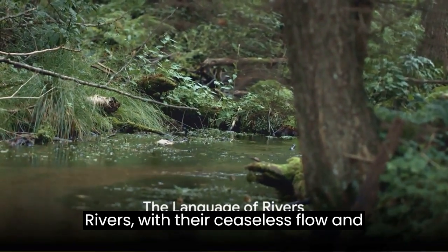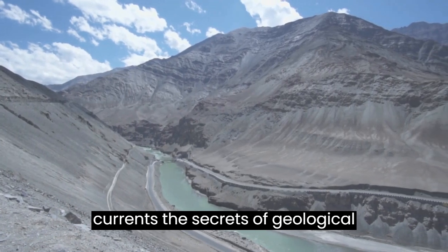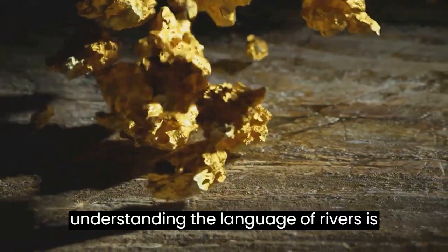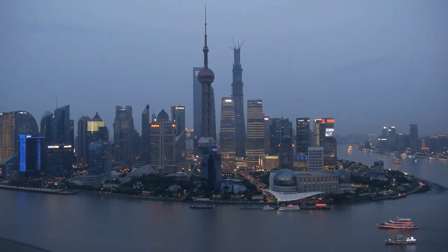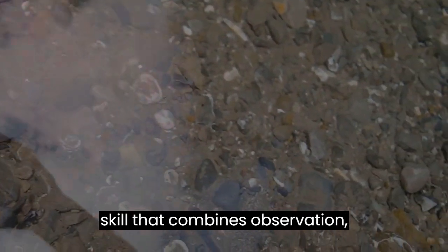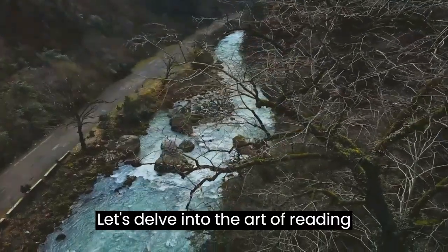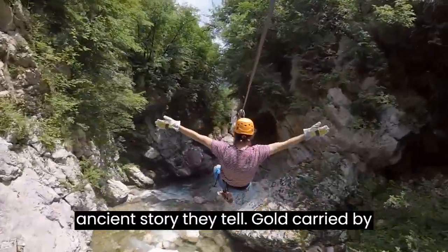Rivers, with their ceaseless flow and sculpting power, hold within their currents the secrets of geological wealth. For gold prospectors, understanding the language of rivers is pivotal in uncovering the hidden treasures that lie within their beds. Learning to interpret the intricate clues and formations along these waterways is a skill that combines observation, geology, and the art of prospecting. Let's delve into the art of reading rivers for gold deposits and decipher the ancient story they tell.